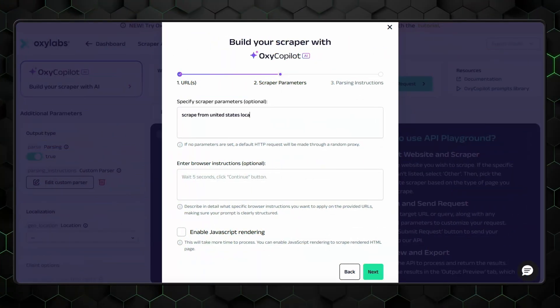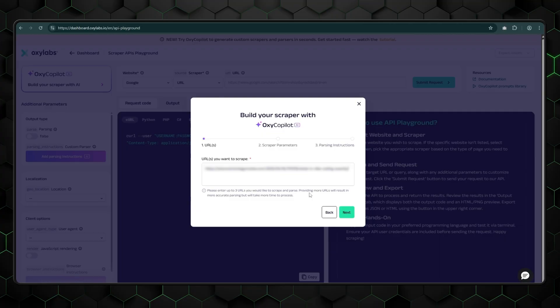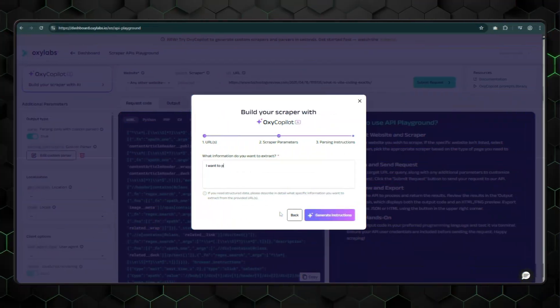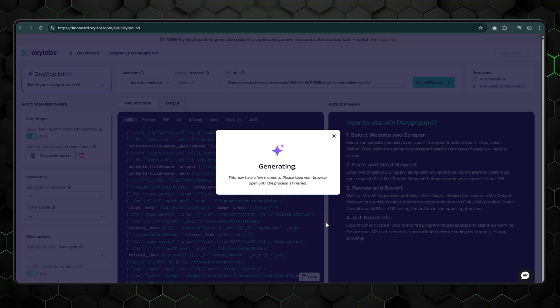Remember that vibe scraping I mentioned earlier? Oxy Copilot makes it possible. It's a no-code, AI-augmented web scraping assistant made to streamline and scale public data extraction. Interacting with it is very similar to ChatGPT and other generative AI, since it's prompt-based. Here's an example: you start by placing the URLs you want to scrape, then specify the exact task with a prompt like 'scrape the provided URL from a United States address, use a desktop agent,' or whatever else comes to mind. You can enable JavaScript rendering and add additional tasks like parsing a product page in the next tab. Then all that's left is to click Generate Instructions — and that's it. Rolling with an AI web scraper is as easy as that.